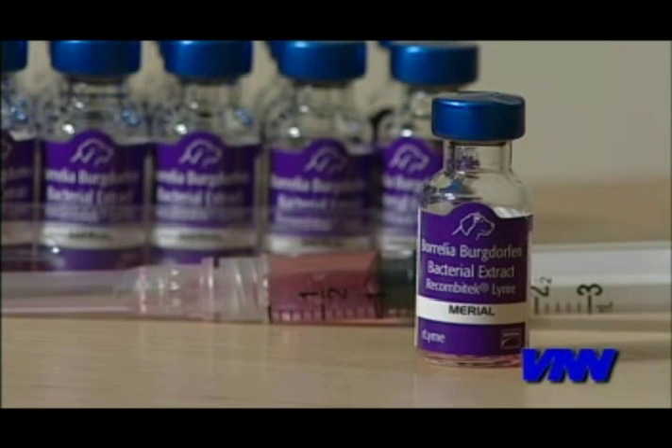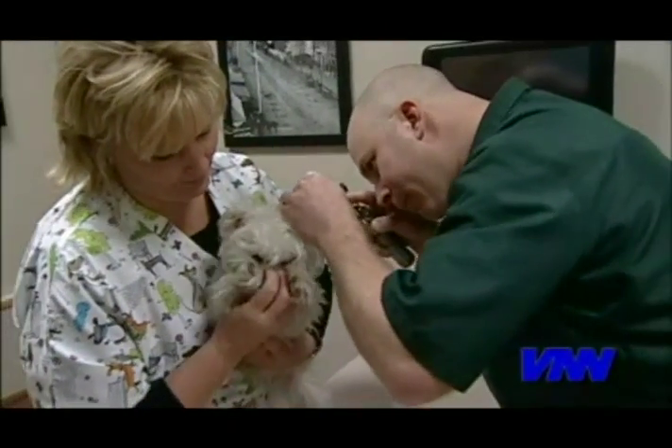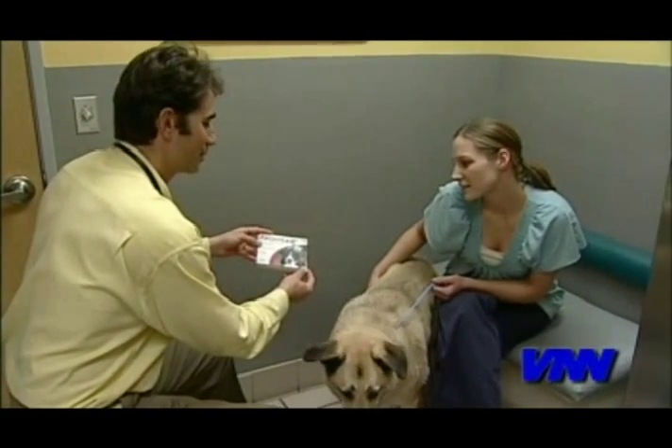For even greater protection, vaccines are now available that help stop the disease before the bacteria even has a chance to infect your pet. Now in some areas of the country, avoiding ticks might be hard to do, but together we can keep your pets safe.